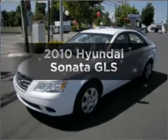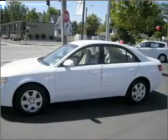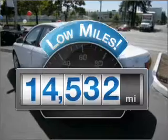Get noticed in this 2010 Hyundai Sonata. Find everything you want in a ride under one roof with this vehicle. Low mileage is an important factor in your purchase, and this vehicle delivers a low odometer reading.